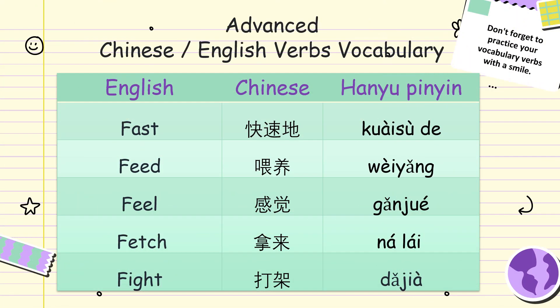Fast, 快速的. Feed, 喂养. Feel, 感觉. Fetch, 拿来. Fight, 打架.